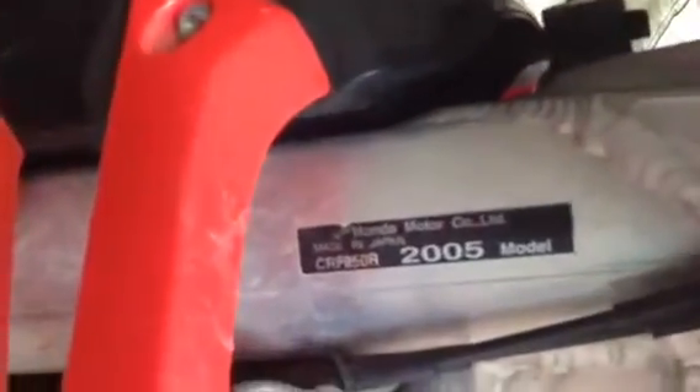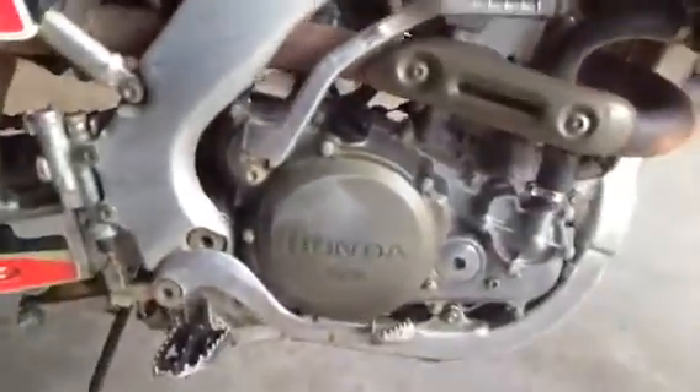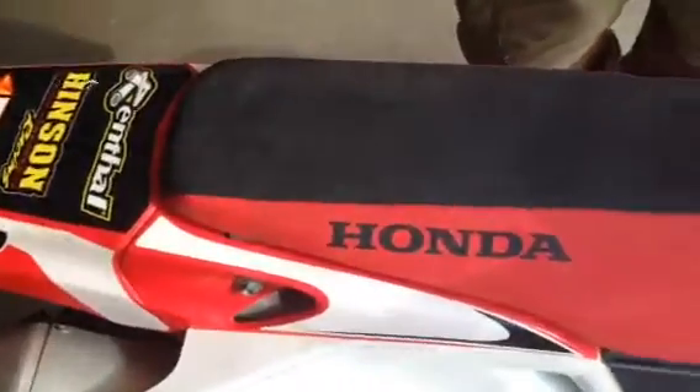Here's the tank graphics. As advertised, it is a 2005 model. Here is the right side engine and graphics. Seat — the seat's in good shape, no rips or tears of any kind, no fading.